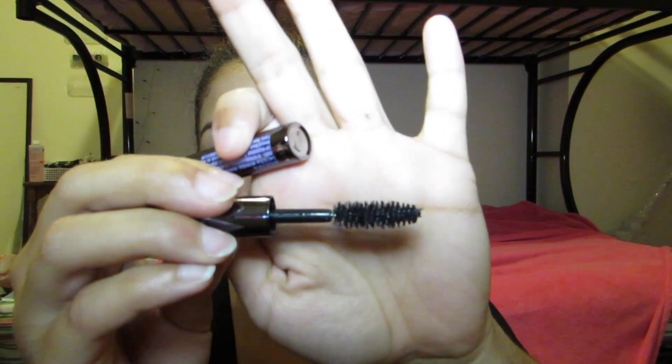Because I got the Naked 2 Palette, I also grabbed the Urban Decay Perversion Mascara. Now I have so many black mascaras. The wand is a lot bigger than the Tarte one, and I really like big mascara wands. Perversion is their blackest black, I believe. And that's all I got from Ulta — quite a lot.